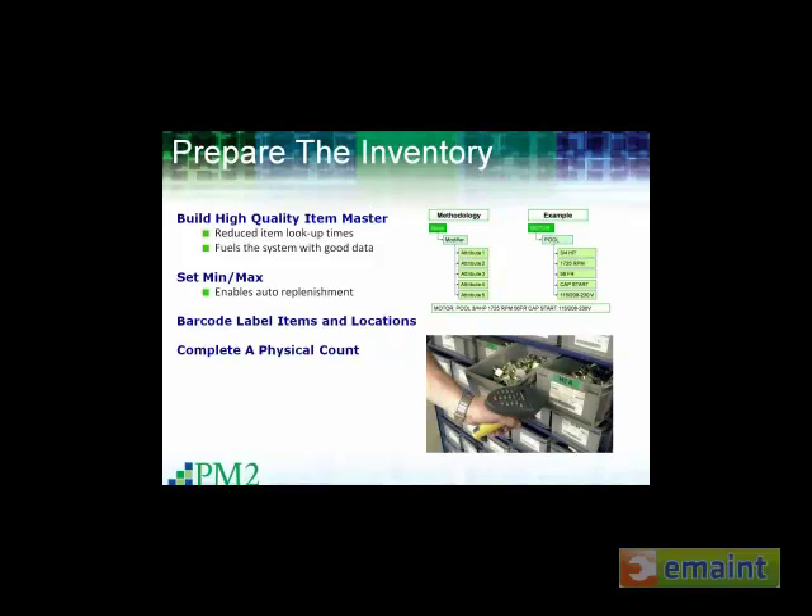With respect to the readiness of your inventory data, we've got one other poll question. The question is: how would you grade your current inventory's readiness for setting up a self-serve storeroom? On your own personal scale, based on the criteria that Dan has mentioned, are you an A, B, C, D, or F?